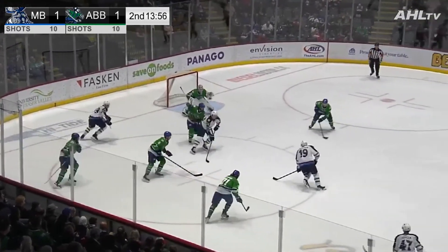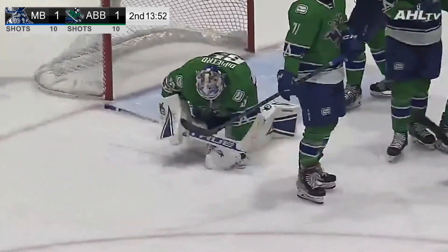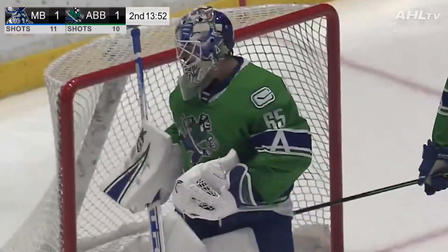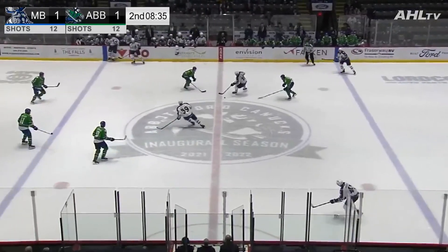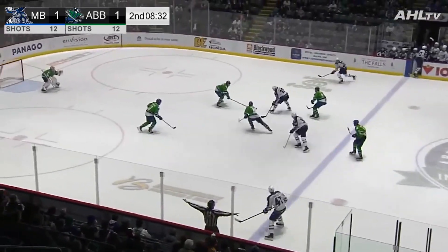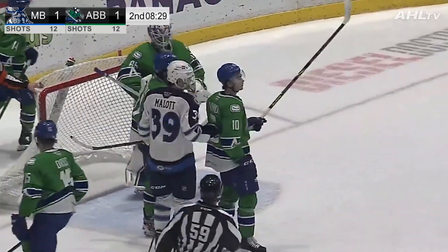Mallott frees the puck up for Gustafsson. He wheels around and snaps a shot — good save by Di Pietro. Mallott right on the doorstep but just couldn't quite dislodge that puck as it rattled down in front of Di Pietro. Here's Gustafsson moving up the middle of the ice, gets a quick shot away in traffic, and the save is made by Di Pietro.